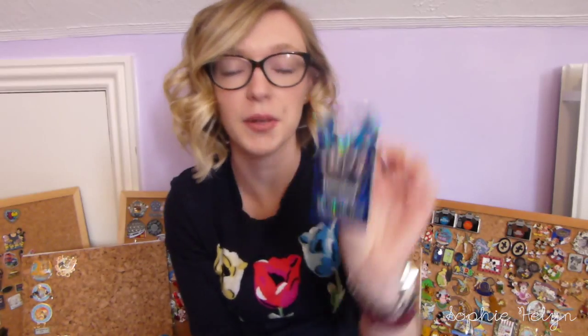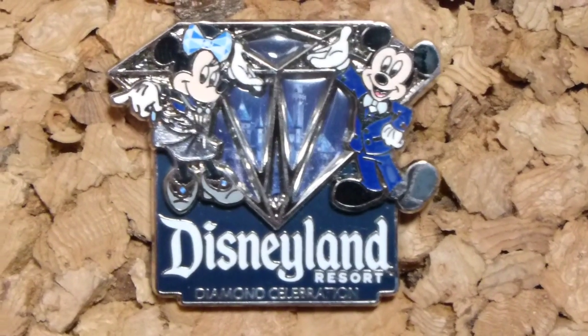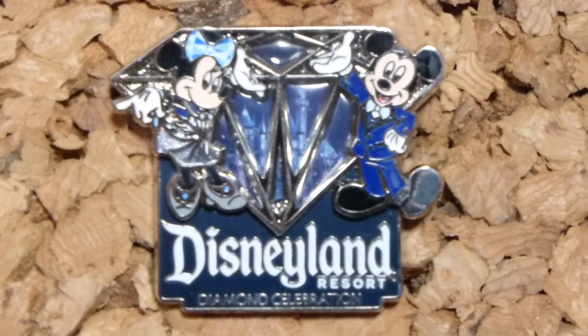Second to last of my 60th pins is this diamond with Mickey and Minnie, and if you look really closely through the diamond you can see the castle. I just think all of the Disneyland 60th pins have been really really gorgeous — hence why I've gotten so many.